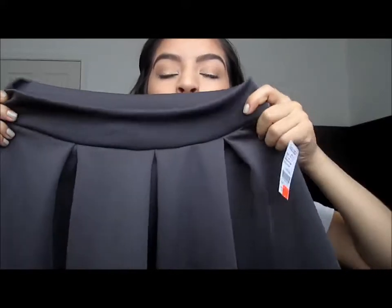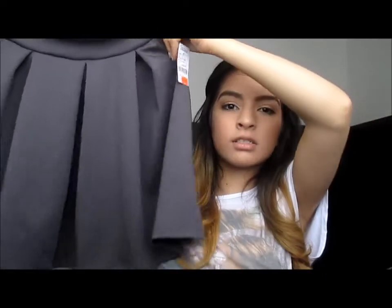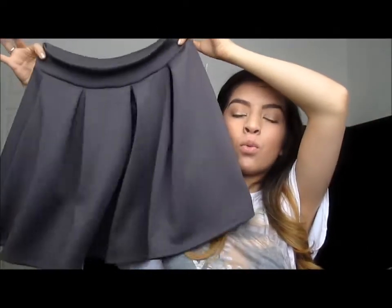One gorgeous skirt that my boyfriend chose out for me is this charcoal pleated skater skirt, and it was only seven dollars — it was in the clearance. I told him I was looking for skater skirts, and he just brought a really good idea and said I could wear a really bright neon spring top with this. It's really, really cute.